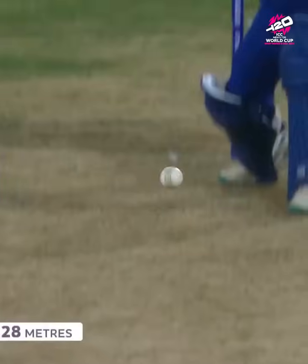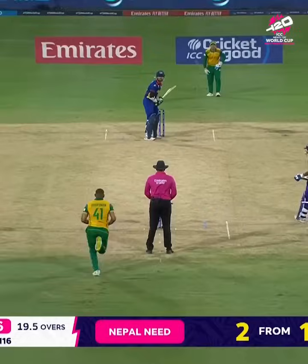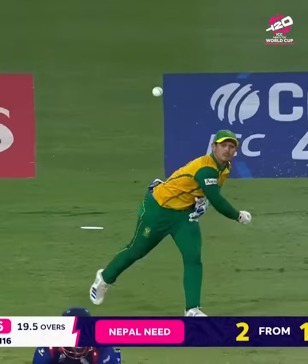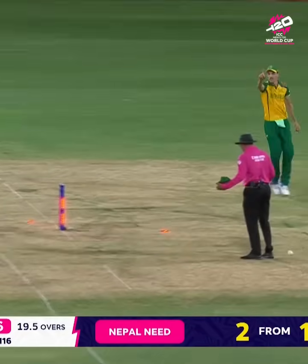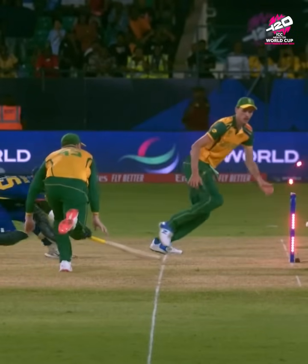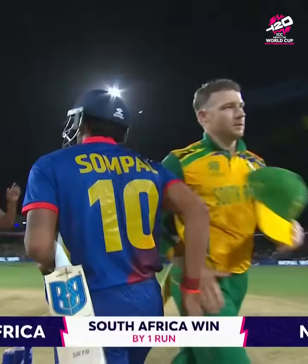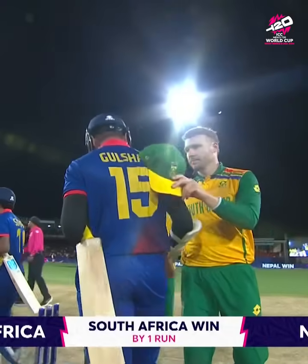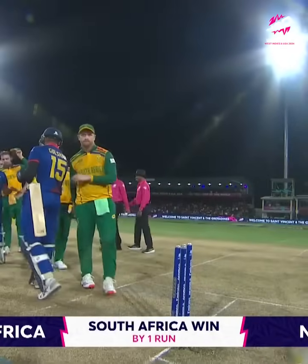My word, that is enormous — a magnificent strike from Son Palcami. Cracks it over extra, two required. He can't. Is he short of his ground? I think he is. Nepal was so close to the summit, they could see the summit, they couldn't quite get there. South Africa have held their nerve — they have won.